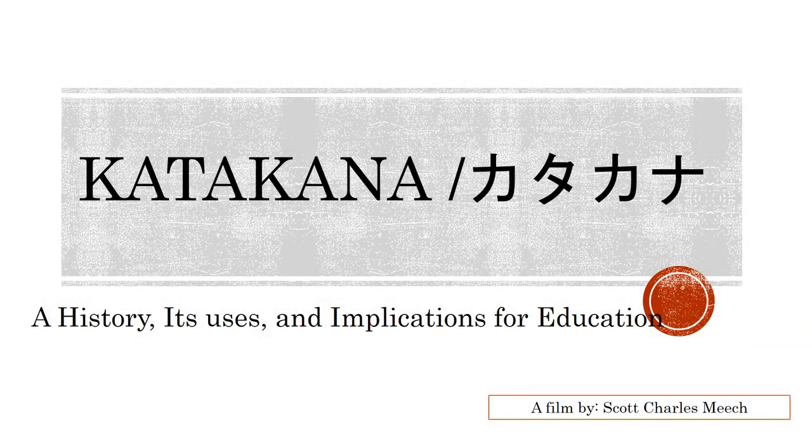Katakana: a history, its uses, and implications for education. A film by Scott Charles Meech.